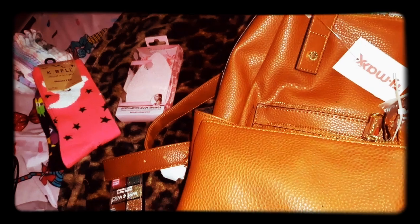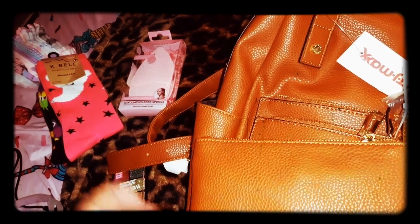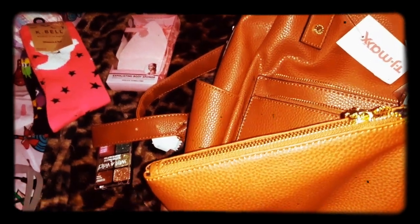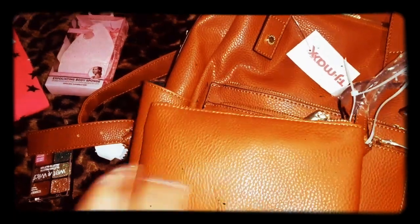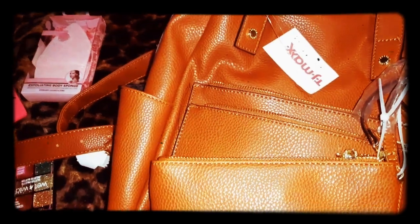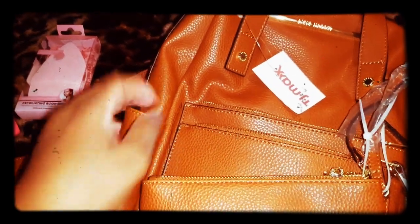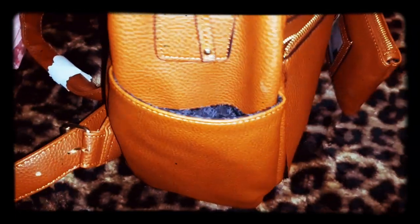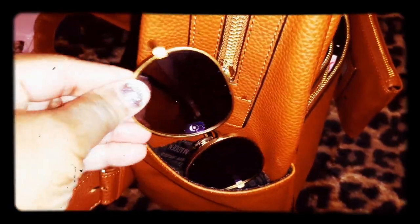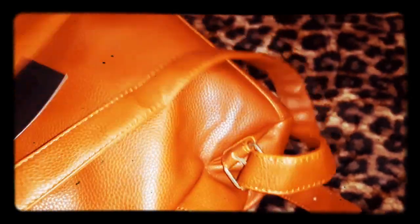It comes with a wristlet and I left it attached because I was going to do the haul at the hotel - that's where her birthday party was. But when I tell y'all it was so loud in there, I didn't do it there. It has a pocket on the outside on both sides - I have a pair of shades in one side and my water bottle in the other. It also has another pocket in the back.